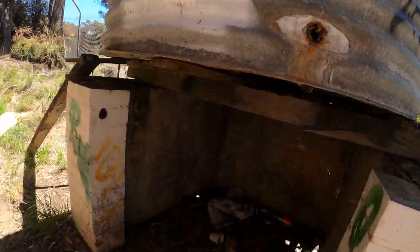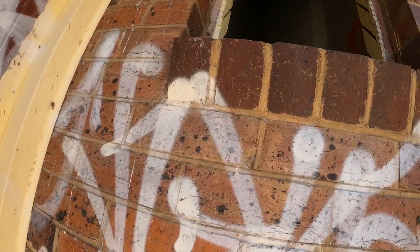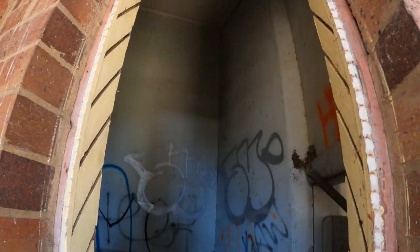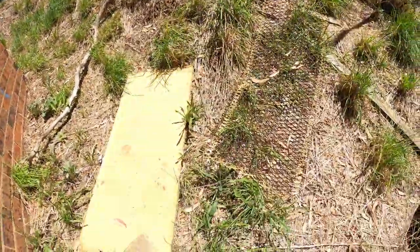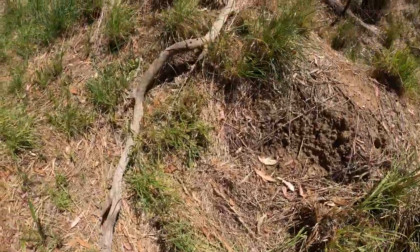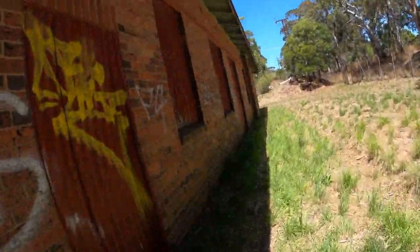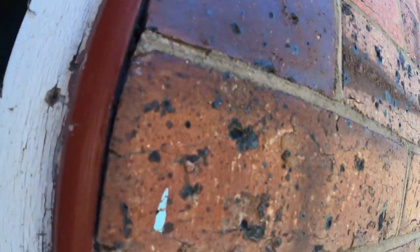They even graffitied the rainwater tank — this is what happens to the ones that are close to the city. I haven't brought my keys with me. There's a broken pane of glass there, a broken bit of wood that they must have tried to board it up with. They have gone to great lengths to board it up.